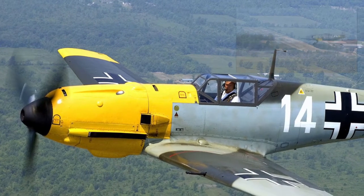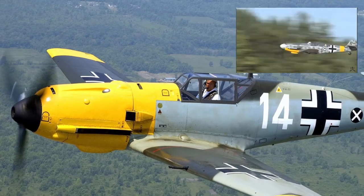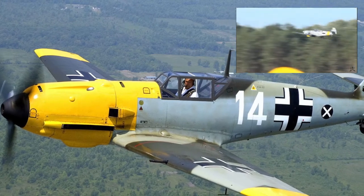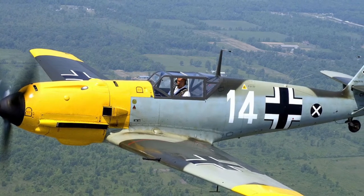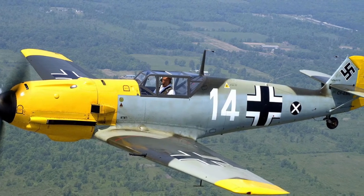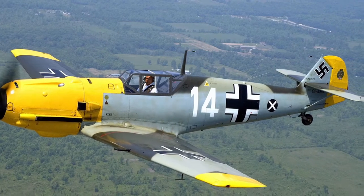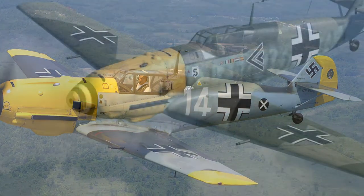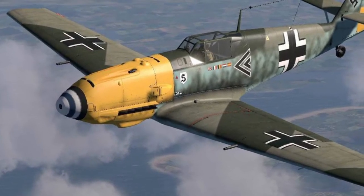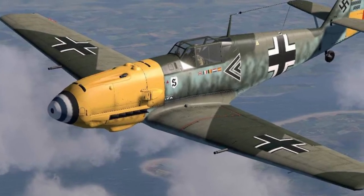The most mass-produced fighter of the Second World War, the Bf 109, was created by Willy Messerschmidt, the designer of Bayerische Flugzeugwerke company, in the mid-1930s. The first flight of the prototype took place on May 28, 1935. The appearance of the Bf 109 was of little interest to the Luftwaffe command, which favored the Heinkel He-112 fighter. Only Messerschmidt's personal acquaintance with Rudolf Hess made it possible to obtain from the Luftwaffe an order for the first ten prototypes, which were put to very severe flight tests.